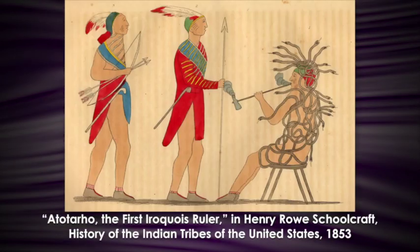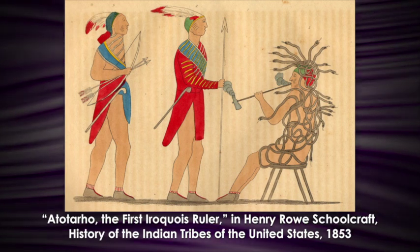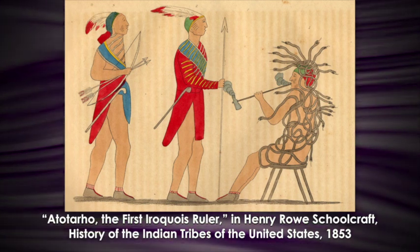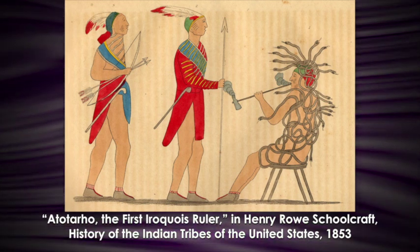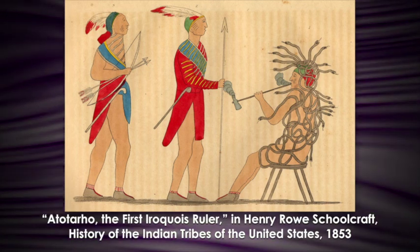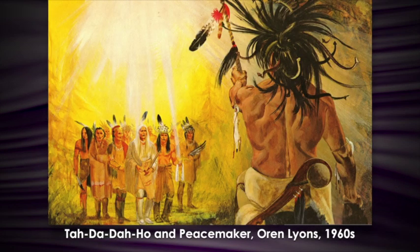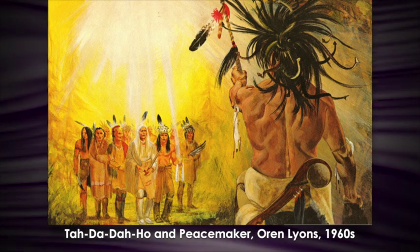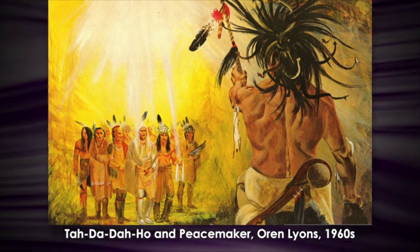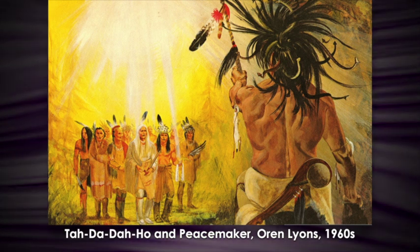This is one of the earliest depictions of the formation of the Confederacy. It was done in 1853. It's kind of cartoonish-like, but it shows the Peacemaker and his helper Hiawenta confronting Taradaho's head covered with snakes, bringing the message of peace to him. This more modern depiction by Orrin Lyons from Onondaga shows the Peacemaker all dressed in white with Hiawenta and the other Haudenosaunee chiefs as they're singing this song in order to pacify Taradaho.